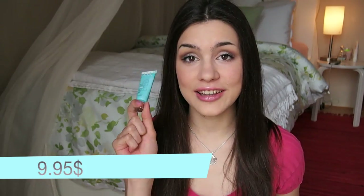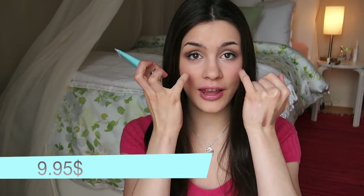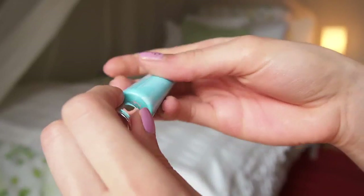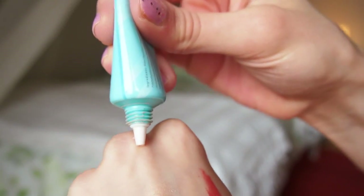One thing I use every single day in my foundation routine is their Eye Brightener. I have the Ivory shade, which is the lightest. You need the tiniest amount and put it right below your eyes, or you can even blend it downwards to get the Kim Kardashian kind of highlighted look. This will last you a long time because it's so pigmented, but it's light — not cakey, doesn't smudge, doesn't do anything wrong. It's just a really great brightener.